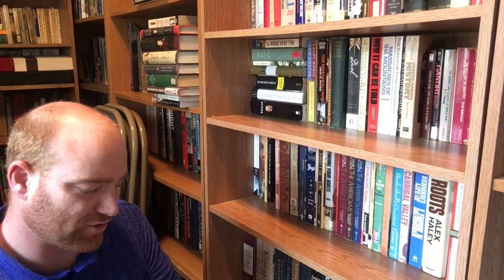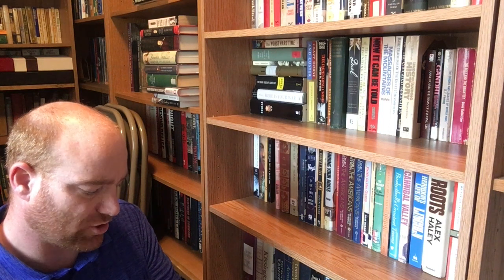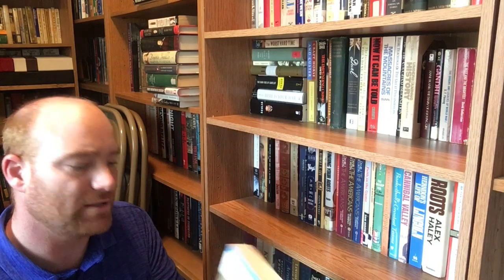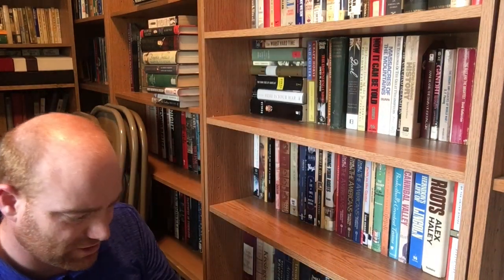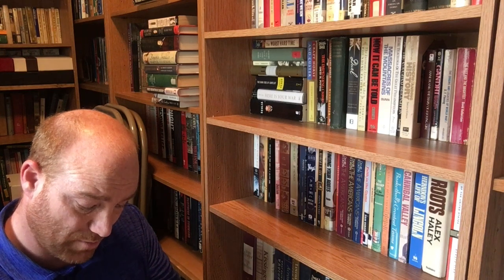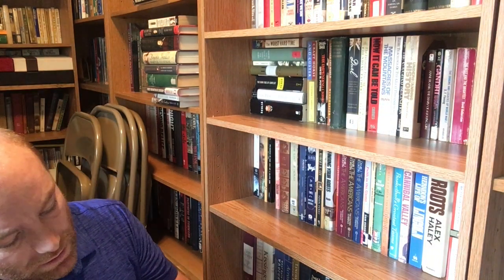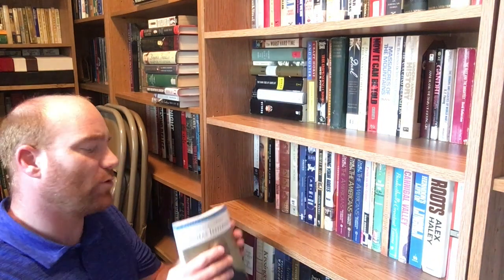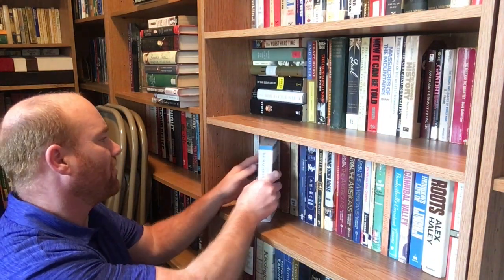This is 'The Life and Selected Writings of Thomas Jefferson,' edited with an introduction by Adriana Koch and William Peden. This covers most of the writings of Jefferson, or at least the ones that get a lot of press. This is the Modern Library out of New York and it is a 1998 edition. That'll be a good one to look through — I've read some of it but not the entire thing.